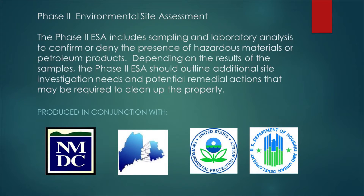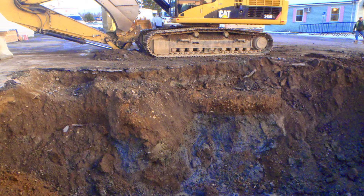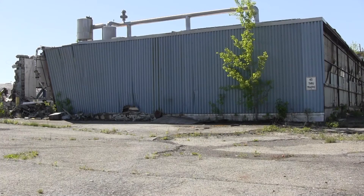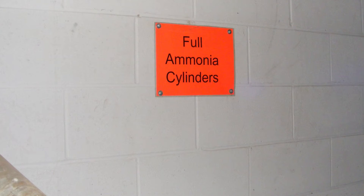If a Phase 1 identifies potential RECs, a Phase 2 ESA is the common next step. Phase 2 ESAs involve the collection and analysis of air, soil, groundwater, and/or site building materials to assess the presence and extent of hazardous chemicals or petroleum products that are suspected or have been identified during the Phase 1 assessment. The purpose of this investigation is to obtain a better understanding of the potential environmental liabilities for the property and financial impacts of such liabilities. The Phase 2 ESA report should offer remediation and clean-up strategies as well as estimated potential clean-up costs.